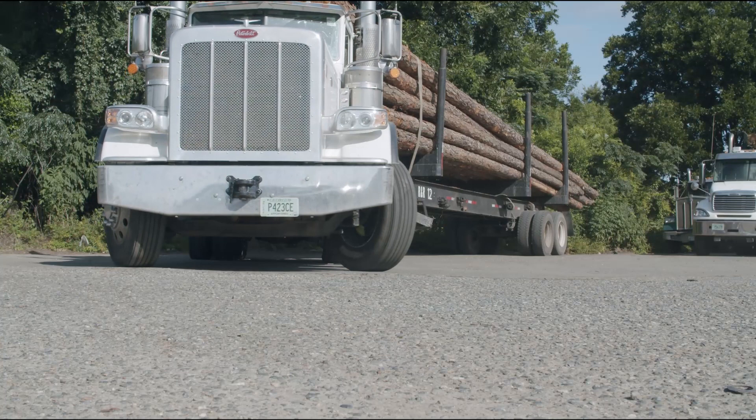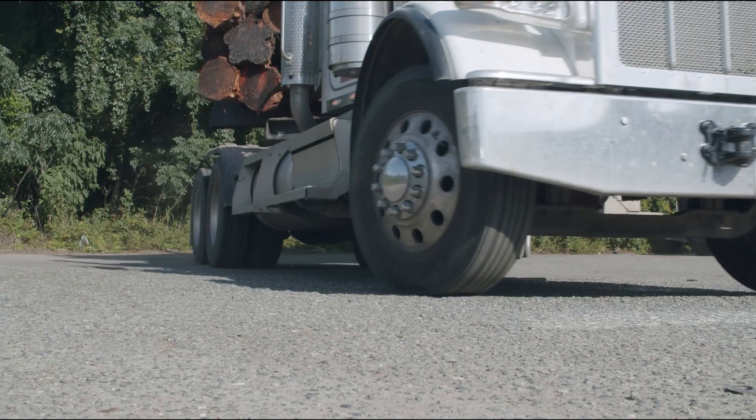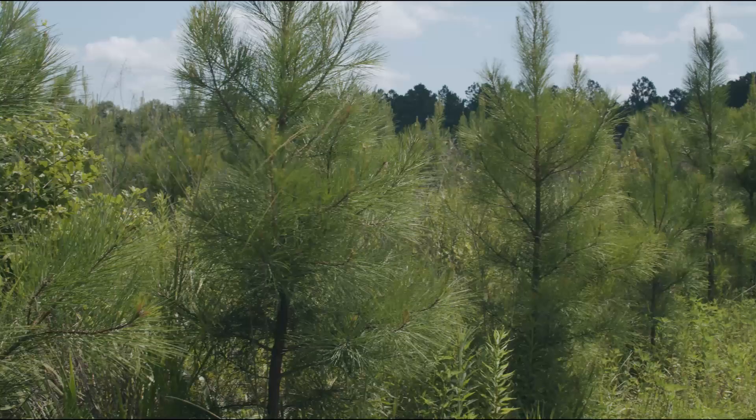The process begins with receipt of approximately 120 log trucks each workday. That is a lot of trees, and we're proud of the fact that our parent company has continually planted more trees than were harvested since the 1930s. A 20-ton crane not only unloads trucks, but rotates stored log inventories and feeds the log processor.